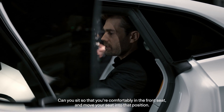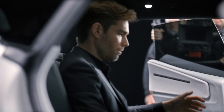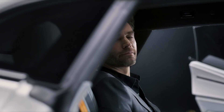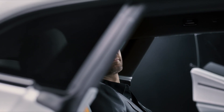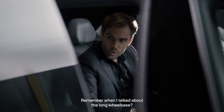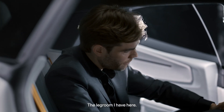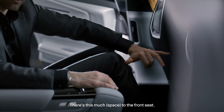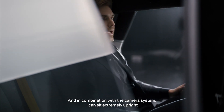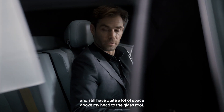Can you sit so that you're comfortably in the front seat and move your seat into that position — yeah, now you're comfortably driving. And then I do this — the reclinable seats in Polestar 4. Remember when I talked about the long wheelbase? Look at this legroom. There's this much space to the front seat — it's absolutely incredible. In combination with the camera system, I can sit extremely upright and comfortably, and still have quite a lot of space above my head to the glass roof.